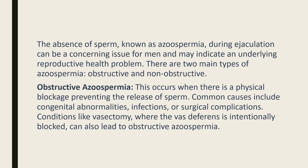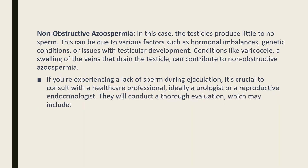Conditions like vasectomy, where the vas deferens is intentionally blocked, can also lead to obstructive azoospermia. In the case of non-obstructive azoospermia, the testicles produce little to no sperm. This can be due to various factors such as hormonal imbalances, genetic conditions, or issues with testicular development. Conditions like varicocele — a swelling of the veins that drain the testicle — can contribute to non-obstructive azoospermia.